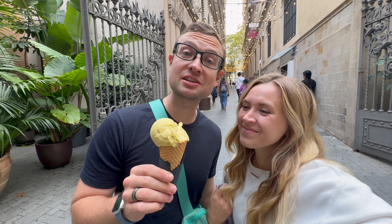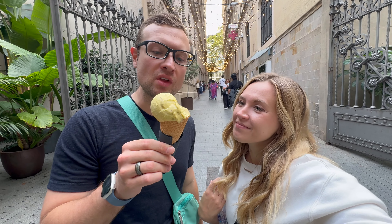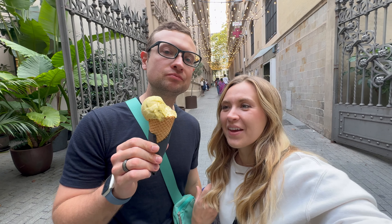What'd you get? I got the sachet of gelato. Is it good? Not as good as Naples, but it's good.